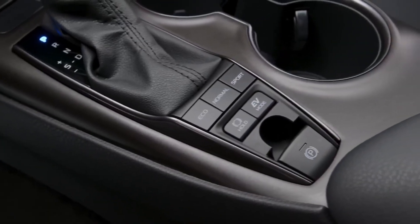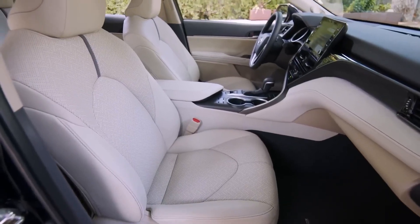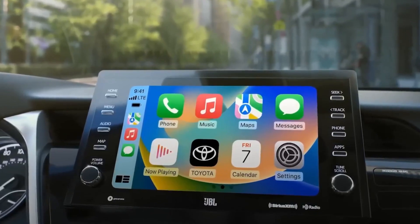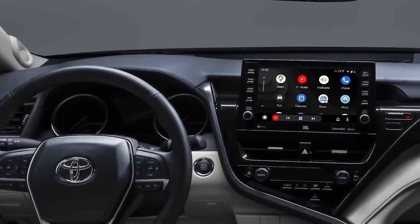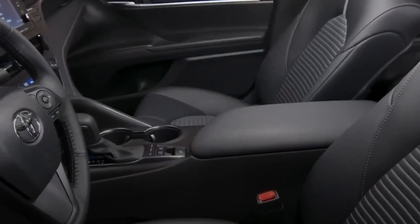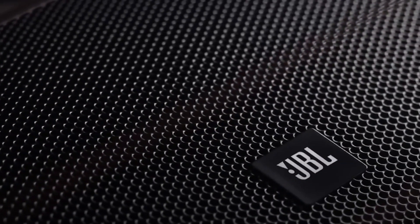Stepping inside the 2024 Camry Hybrid reveals a spacious and well-appointed cabin. The driver is greeted by a comfortable steering wheel and a clear instrument cluster. The infotainment system features an easy-to-use touchscreen display that supports Apple CarPlay, Android Auto, and Amazon Alexa integration. Higher trim levels offer premium features like a panoramic sunroof, heated and ventilated seats, and a JBL sound system.